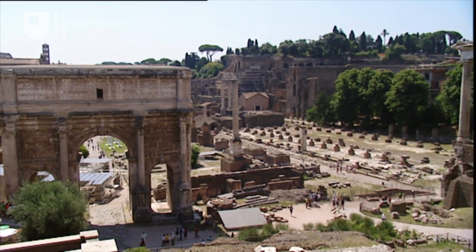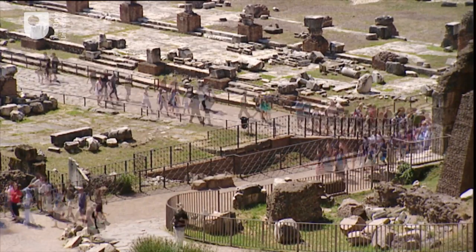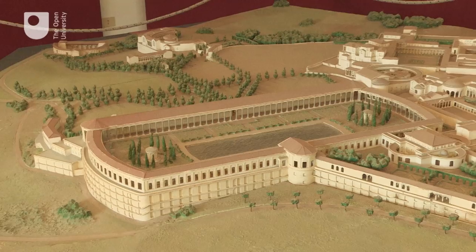At the symbolic centre of the Empire, the original Roman Forum was where government happened and the law was dispensed. If you were emperor of the Roman world, you needed to live somewhere that made you look the part.